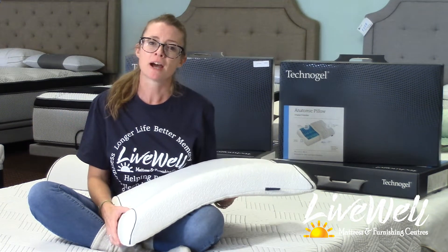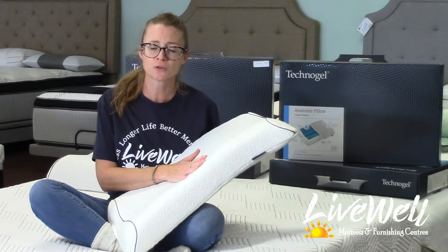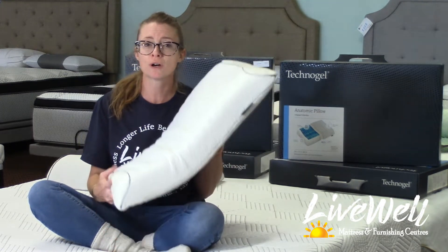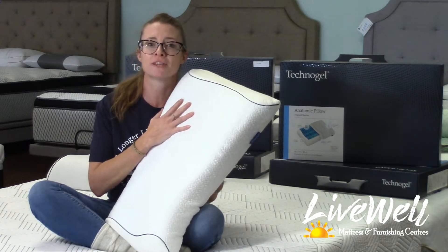Hello everyone, I'm Melanie and I'm here today to introduce you to our favorite pillow by Technogel. It just recently received our customer choice award for our company for better sleep. Hope you can tune in today — you're gonna love this pillow.